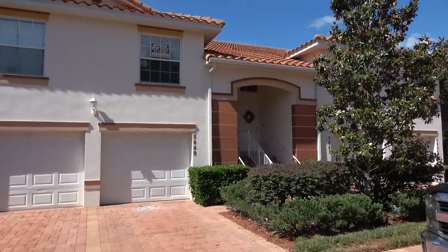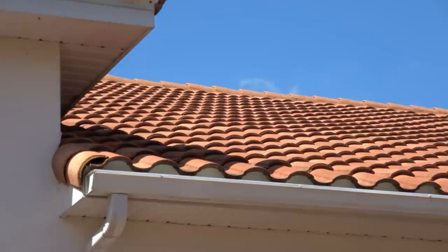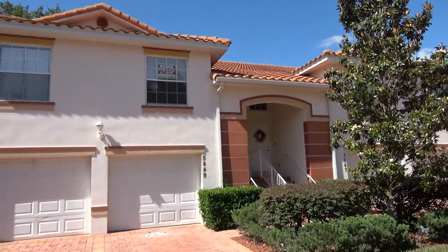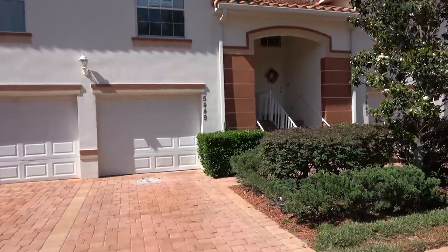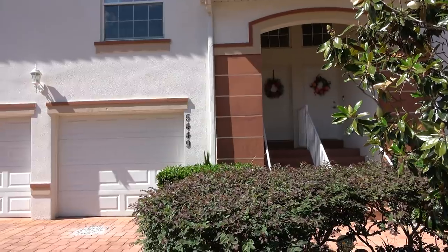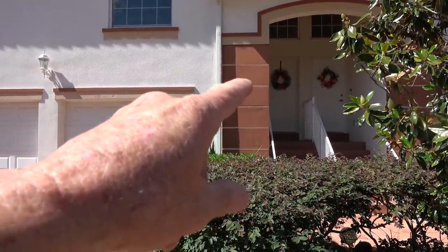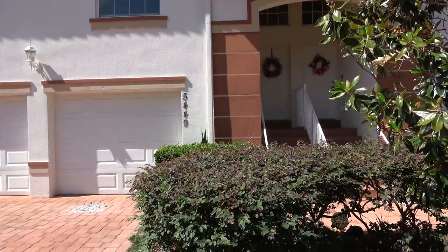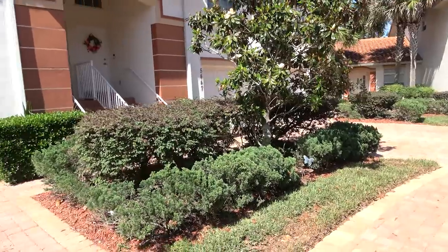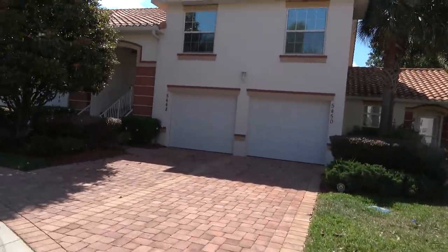Here's the front of the house. They do have tile roofs, and most tile roofs have a 50-year rating on them. This is actually the whole house — you can see the garage and then the front door is right over here. There's a nice little Magnolia tree out in front to give you an idea of what the neighborhood looks like.